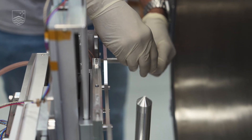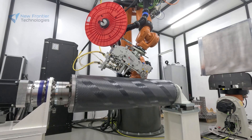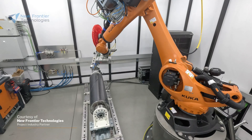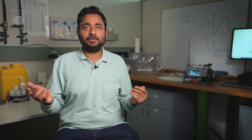Now if we can make a satellite structure or a rocket body which has the same structural and mechanical strength but maybe half the weight of what it is currently, we can save a lot of money, save on a lot of fuel, and it will help accelerate this race to space.